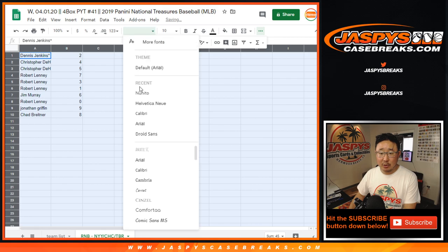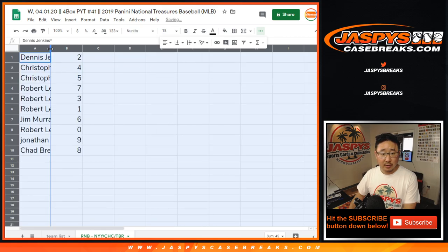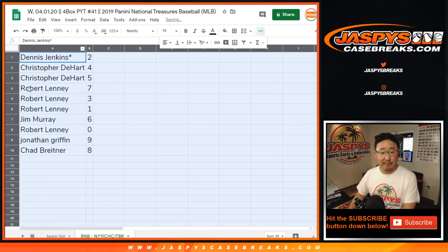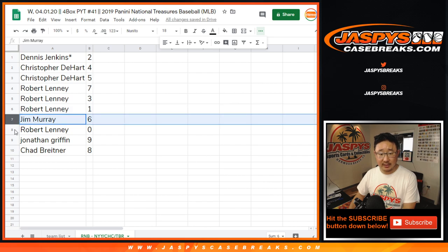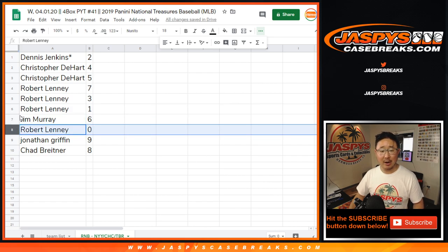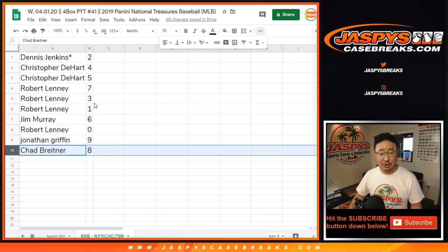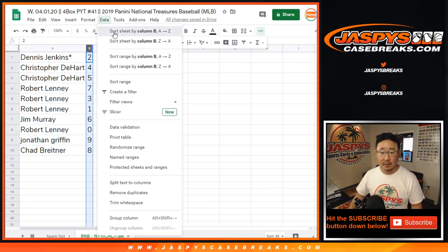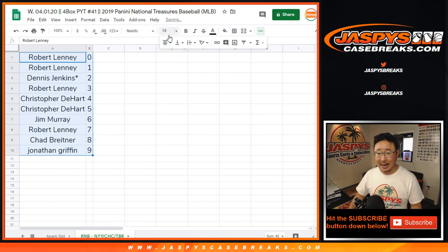So Dennis Jenkins, last spot — Mojo star next to your name — you have two. Krista Hart, you have four and five. Robert Lenny with seven, three, and one. Jim with six. Robert with zero. Usually zero gets any and all redemptions from those three teams, including one-of-one redemptions, but it doesn't matter because you have one. Jonathan, you have nine. Chad with eight. These numbers only apply to the three teams highlighted in that tab at the bottom of this spreadsheet right there.